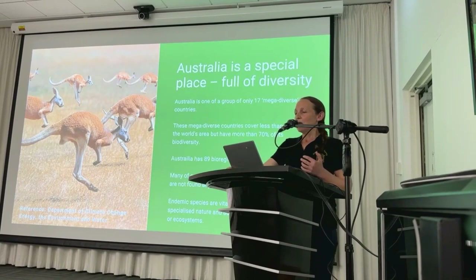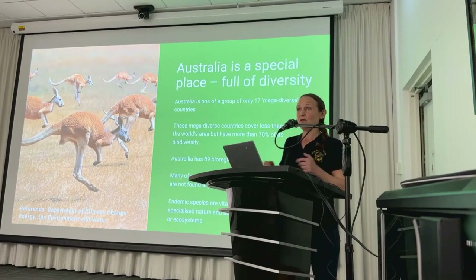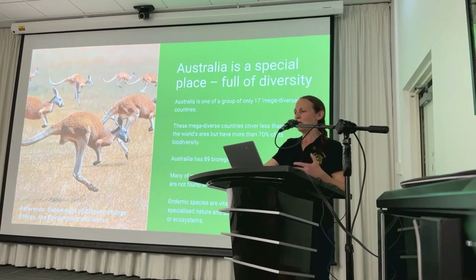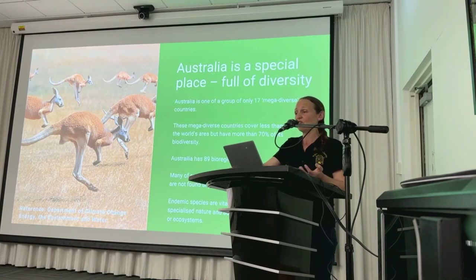Australia is one of a group of 17 megadiverse countries. Despite covering less than 10% of the world's total land area, megadiverse countries are home to over 70% of the Earth's biodiversity. Australia is recognised as a global hotspot for biodiversity with 89 distinct bioregions, each defined by its unique combination of geology, climate and ecological communities — for example, coral reefs, rainforests, deserts and grasslands.